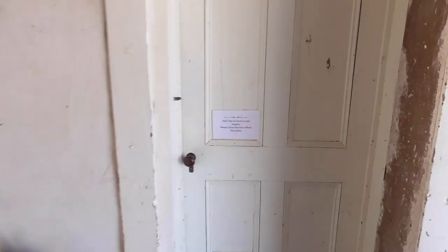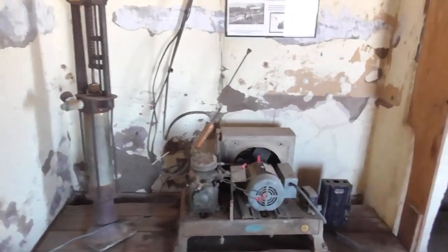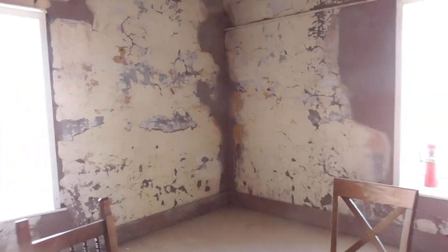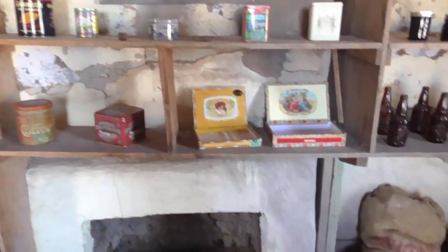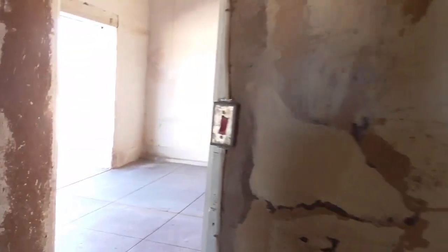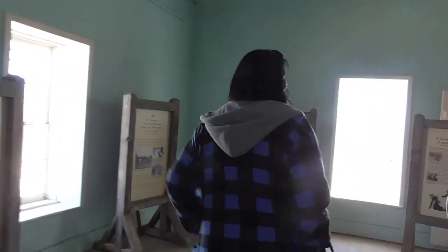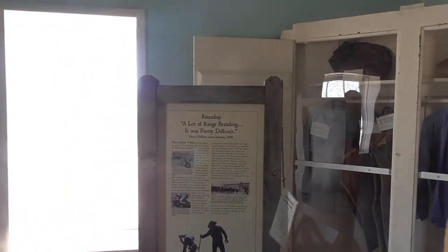Pick a door and walk through — you can feel free to come in and explore, please close the door when you leave. There's a generator and a pump. One room appears to have just opened. Look at the cigar boxes and sacks of potatoes — so this would be a pantry. And there's a girls' room — look at the clothes, how cute. Round top, a lot of range branding — it was pretty difficult. There's a fireplace.